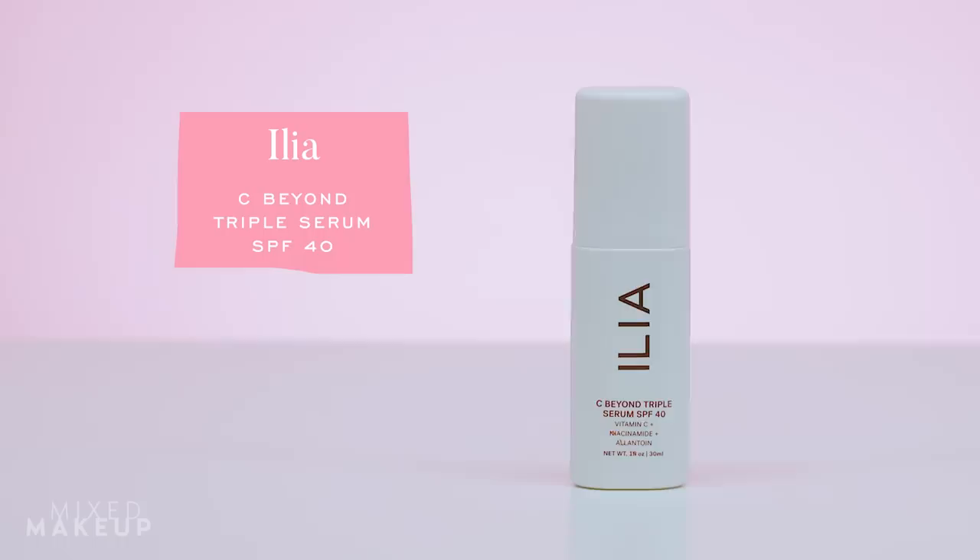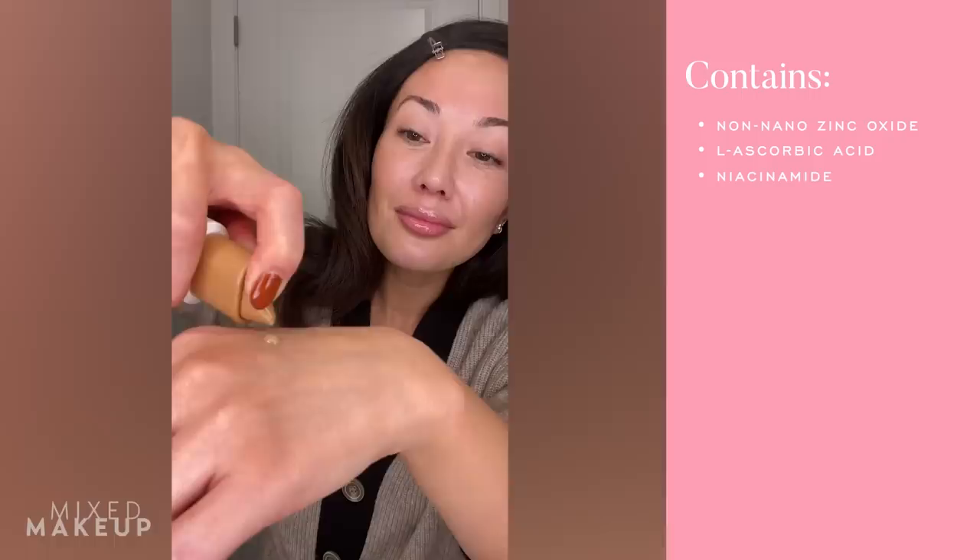Next is a new sunscreen from Ilia — their See Beyond Triple Serum SPF 40. It comes in three different shades, and since I already like a lot of their complexion products, I was really interested when I received this in PR. It contains vitamin C, niacinamide, and allantoin, making it a great skincare product. I really feel like your sunscreen should feel like a part of your skincare routine, not a secondary item only used on vacation or pool days.